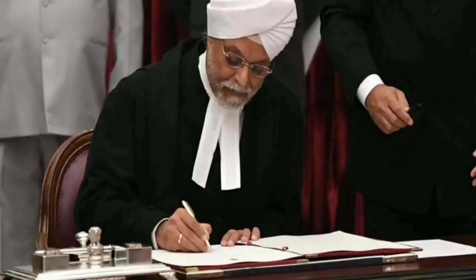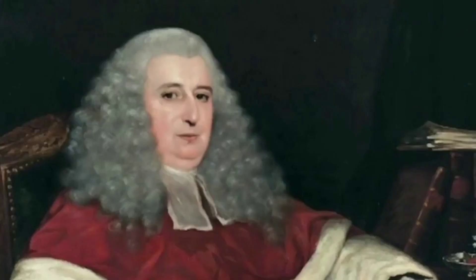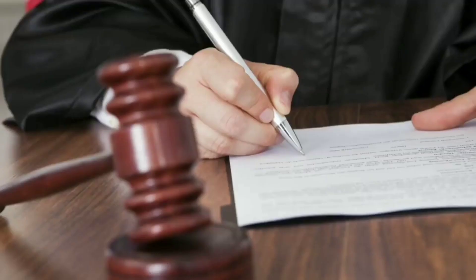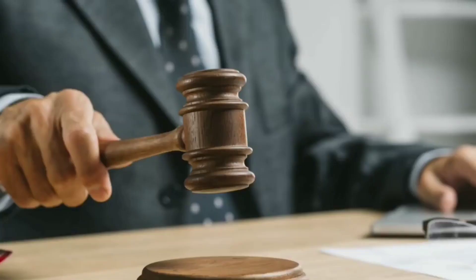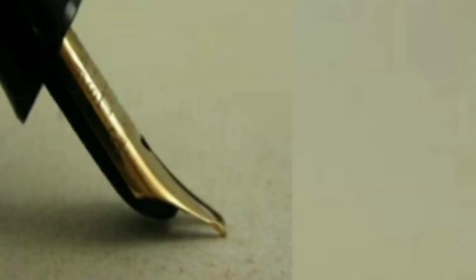After a death penalty judgment, why does the judge break the nib of the pen? This has been an old practice with many reasons behind it. The practice is symbolic of a belief that a pen used to take away a person's life should not be used ever again for any other purpose. Another theory is that once written or signed, the judge has no power to review or revoke the judgment.